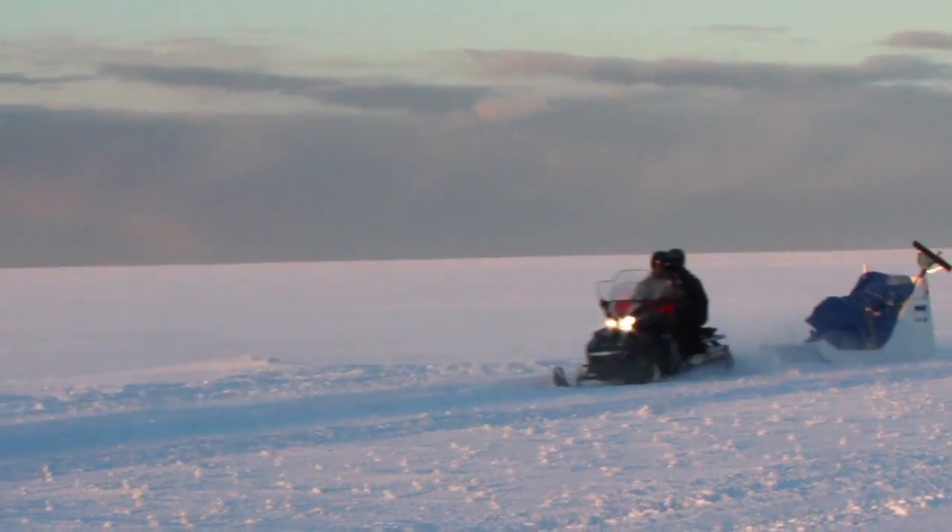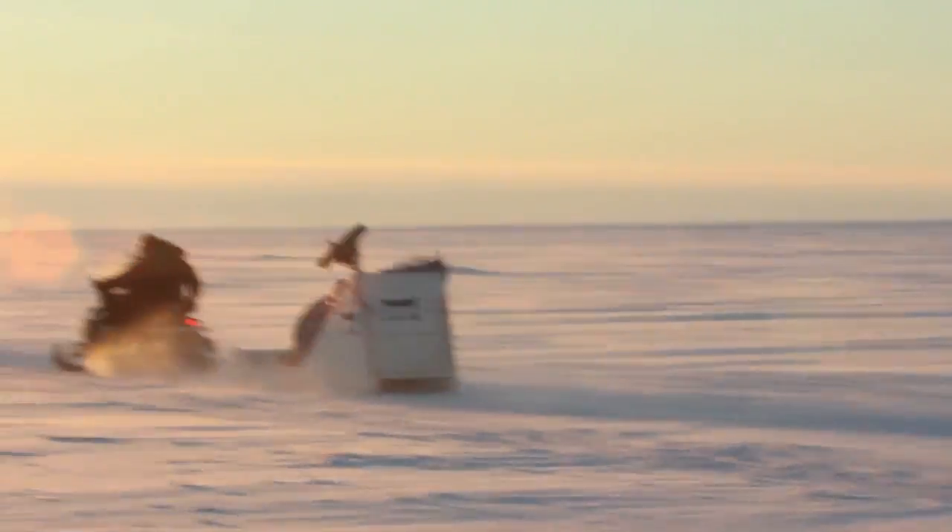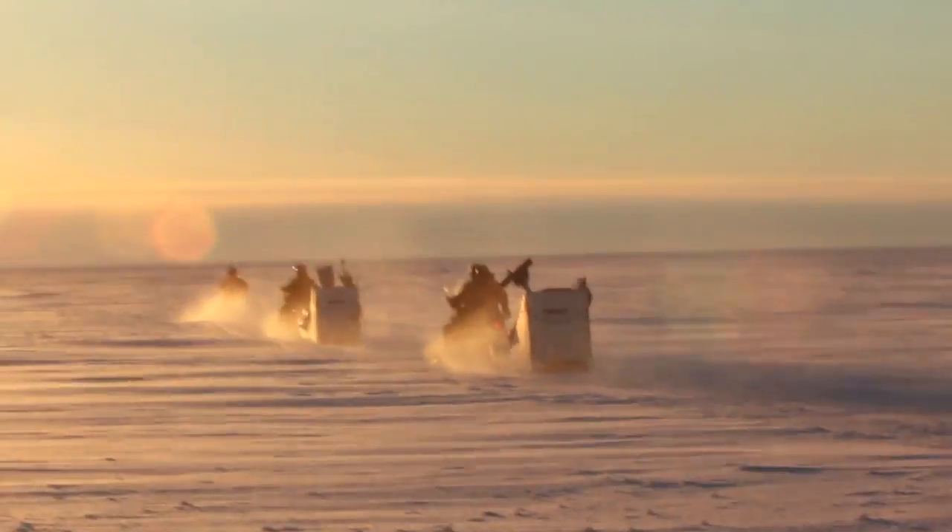Sub-zero temperatures, Arctic ice, fighting winds, polar bears, and robots. God, I love this job.